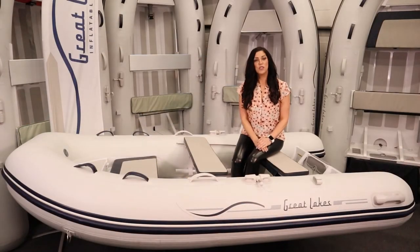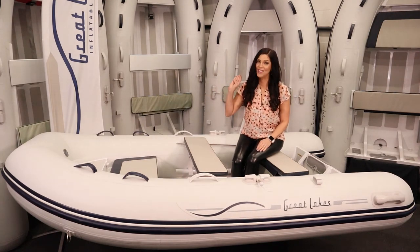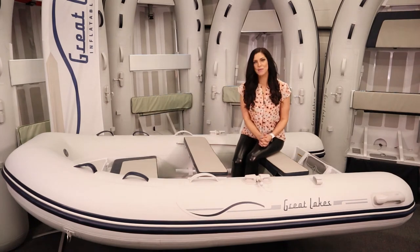Our bow lockers have toe points in the bow and six lifting points — two at the bow and four at the stern — and of course a full-length keel guard for maximum protection.